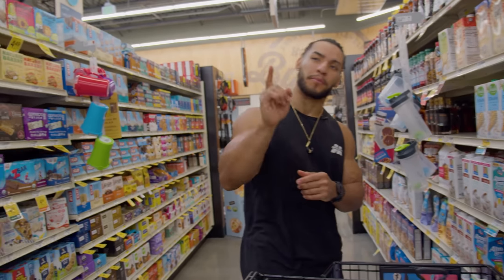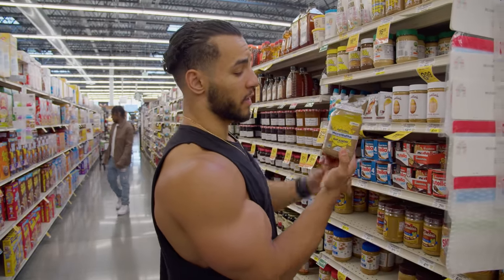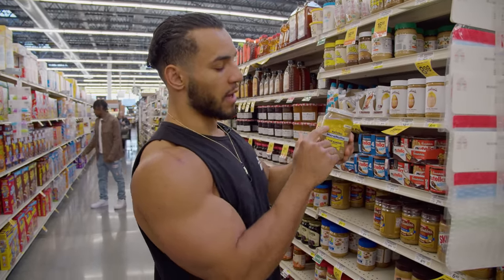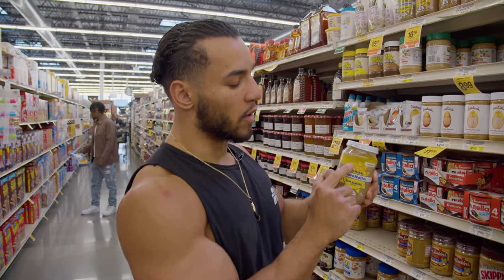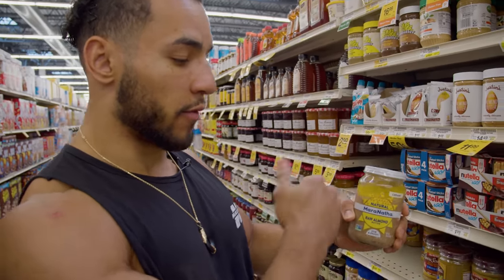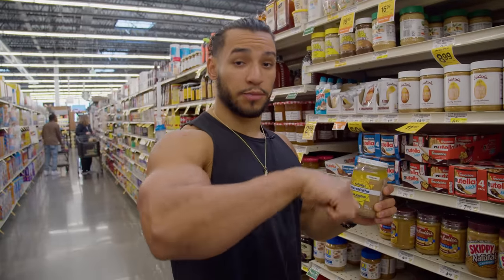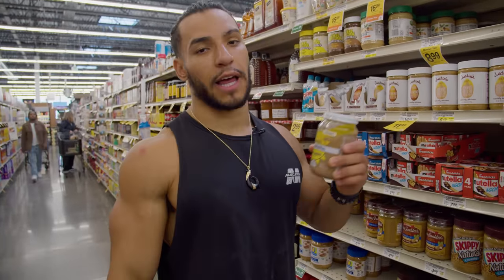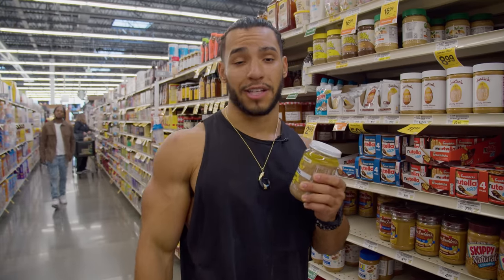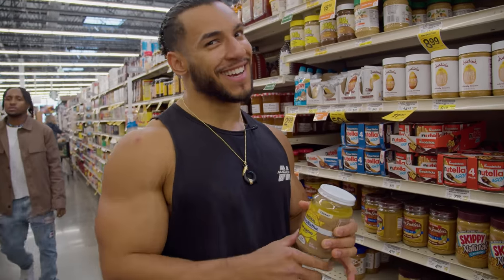We'll grab some raw creamy almond butter. For those wondering — the oil separates to the top in the jar. You can choose to mix it back in for a softer, smoother texture when spreading. Or you can do what I used to do before I had the knowledge: pour it all out and let it become super dry and hard to spread. Been there.